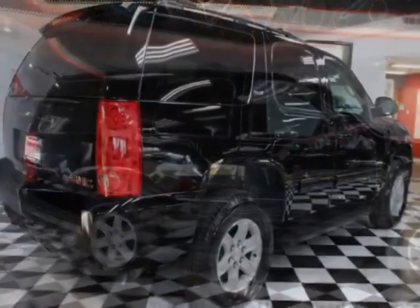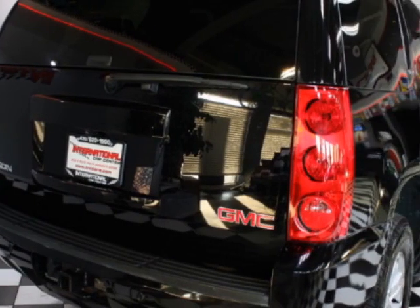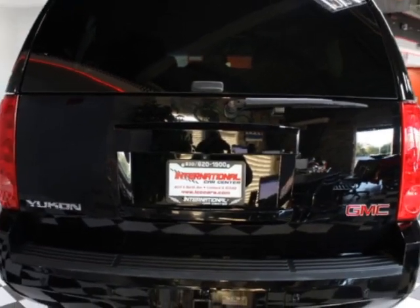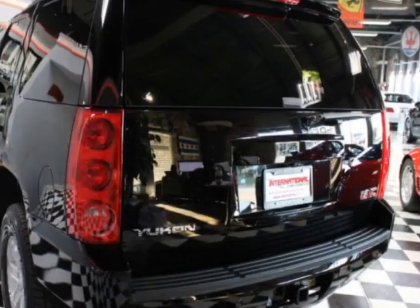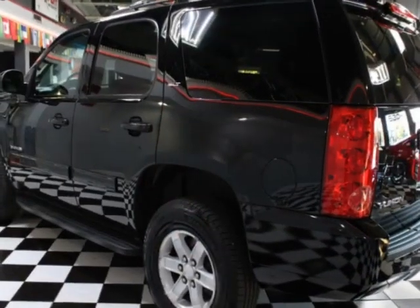This Yukon boasts a 5.3-liter engine and has a 6-speed automatic transmission. Another great feature is that this vehicle uses flex fuel. Additional options for this vehicle include power locks, satellite radio, climate control, and driver airbag.